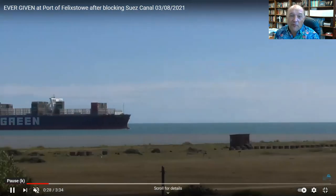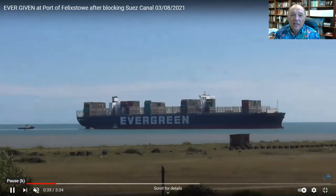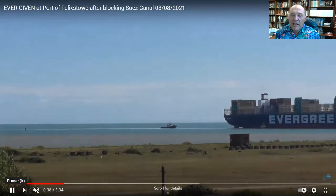This is the video from Felixstowe of the ship's arrival in the port. You'll see how empty she looks in these videos — just a couple of rows loaded with containers.